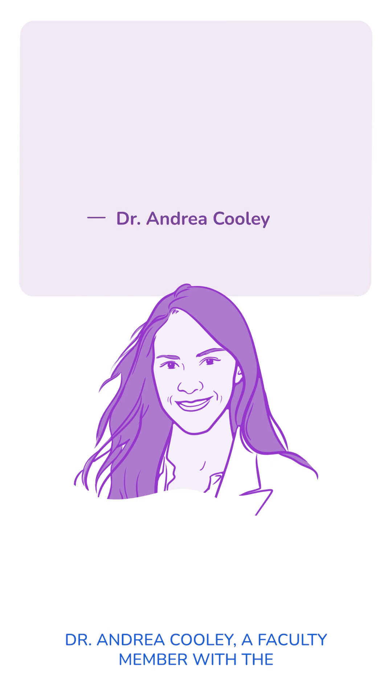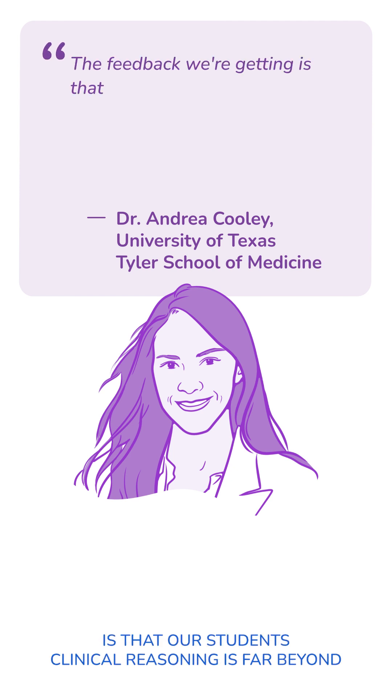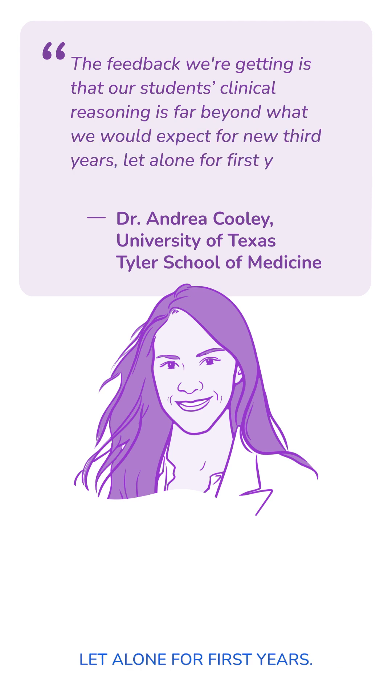Dr. Andrea Cooley, a faculty member with the University of Texas Tyler School of Medicine, says, 'The feedback we're getting is that our students' clinical reasoning is far beyond what we would expect for new third years, let alone for first years. That's been really impressive.'